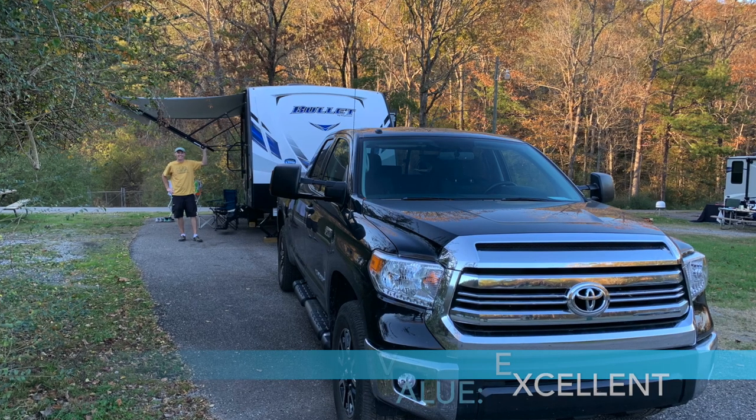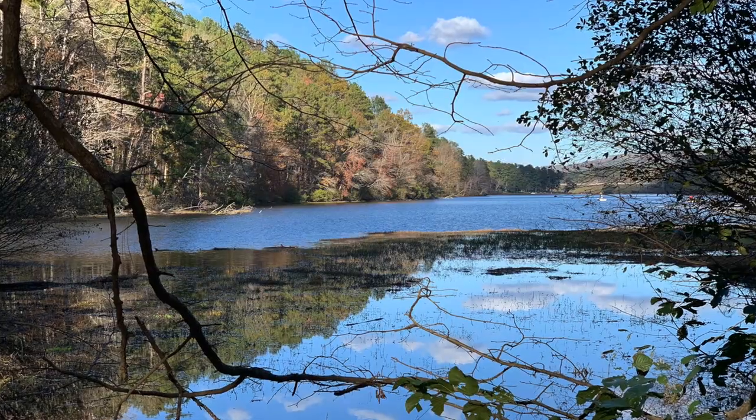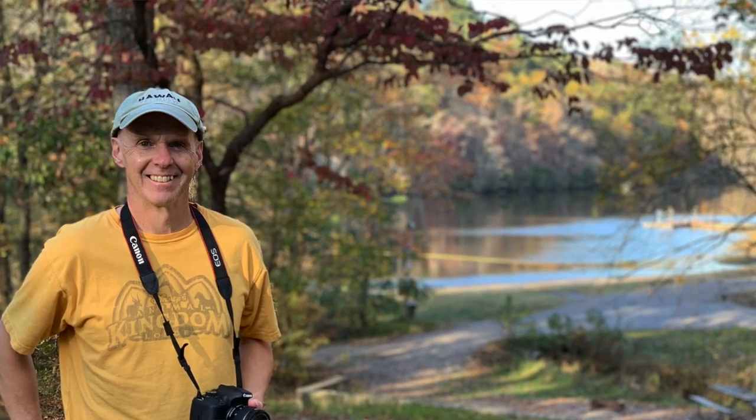Overall, we thought Oak Mountain was an excellent place to stay and explore. We would certainly recommend the campground for passing through, whether traveling north or south through Alabama. We would also recommend it for a several-day excursion to explore it more fully. It is a unique and relaxing place that feels like a retreat in the woods, yet with many sites having full hookups.